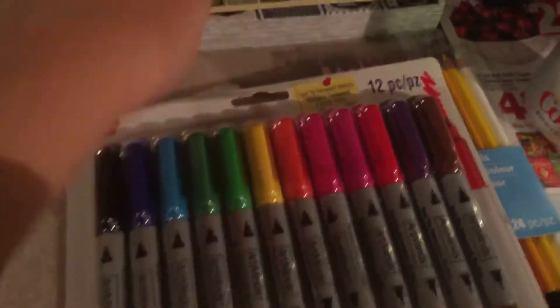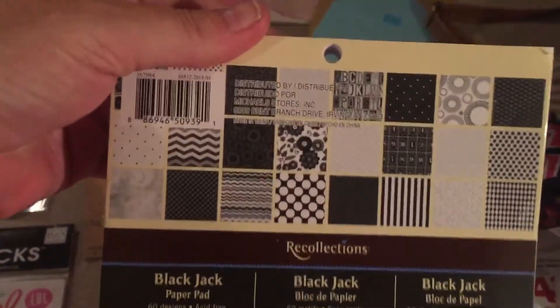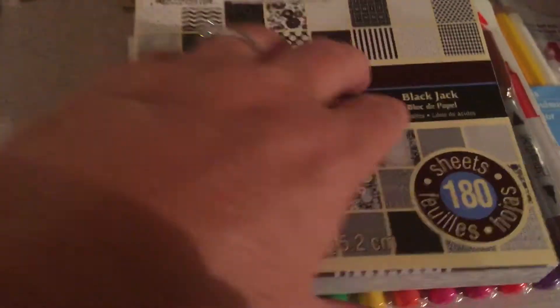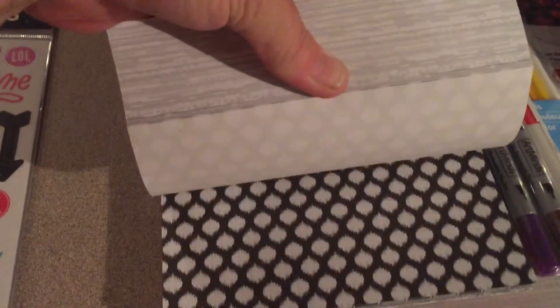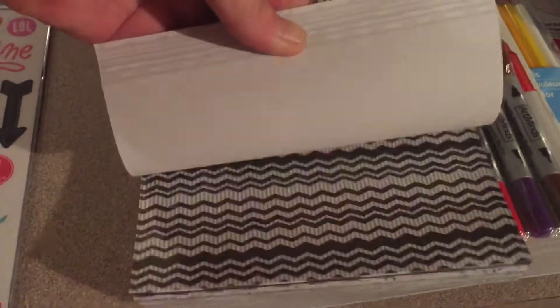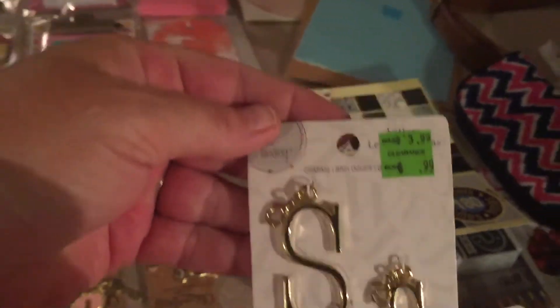They had this on sale for a dollar 99 plus 25% off with my coupon. I got it because I don't have a lot of black, and I'm gonna split this between a friend of mine. They just have a lot of cute colors in there — I think it cost me about a dollar 60 after the coupon. Great sale! I bought this for myself because it was 99 cents plus 25% off — it's my initial.